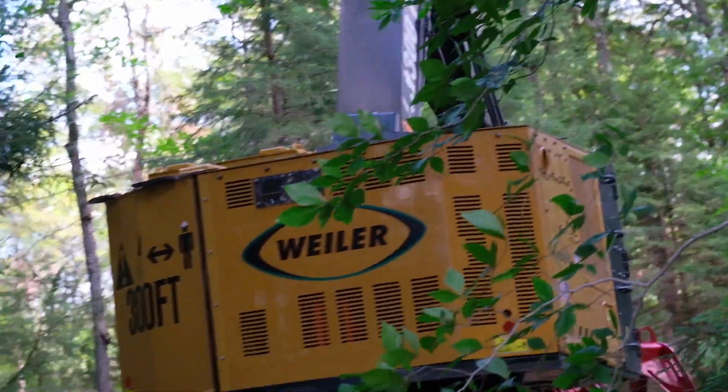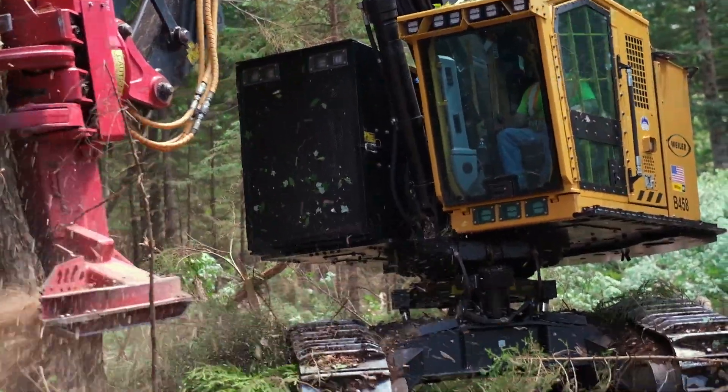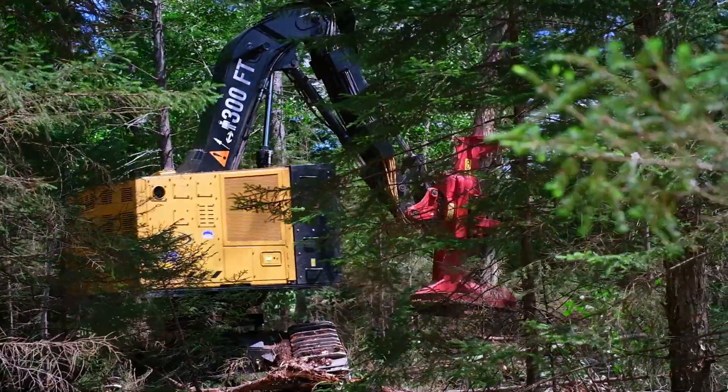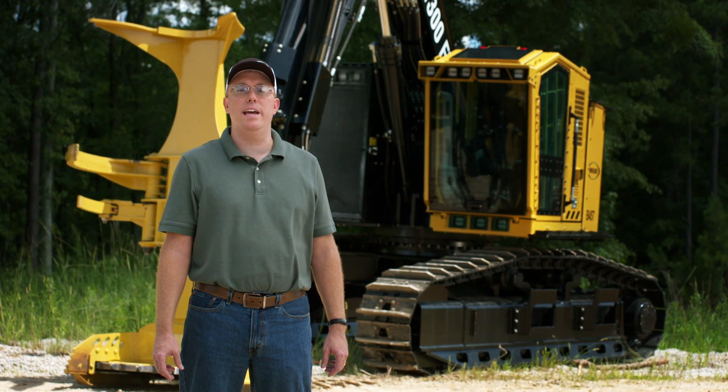As you can see, the Weiler Trackfella Buncher offers best-in-class performance, options, and serviceability. Weiler also has a comprehensive warranty package for both the machine and hot saw. Thanks for watching. For more info, reach out to your local Milton CAT location.